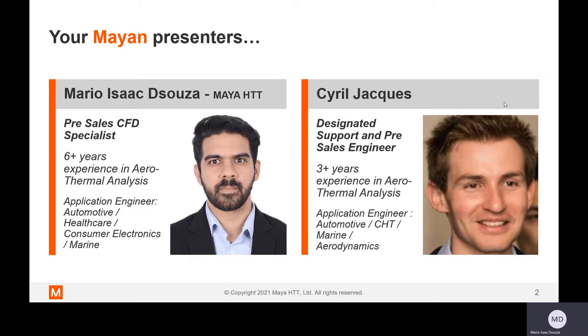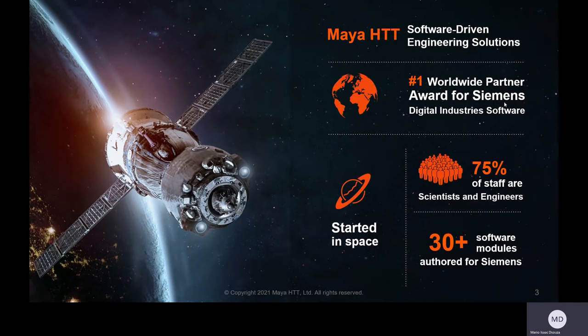Let me give you a brief introduction to MyHGT. MyHGT is a software-driven engineering solutions provider. We have been awarded the number one worldwide partner for Siemens. We are passionate engineers — 75% of our staff are scientists and engineers. We are recognized worldwide for our multi-physics simulation solutions. Our engineers have sought-after hands-on experience in almost every industrial sector. We have developed more than 30 software modules for Siemens and have millions of users for our multi-physics simulation solutions.